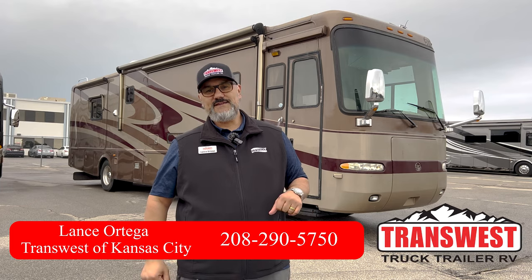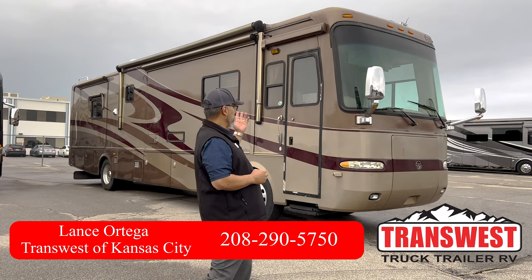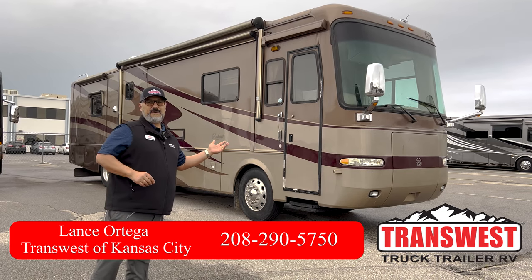Hey everybody, this is Lance here at TransWest Truck Trailer RV located in Belton, Missouri. Today I have the pleasure of showing you this beautiful 2006 Monaco Diplomat.